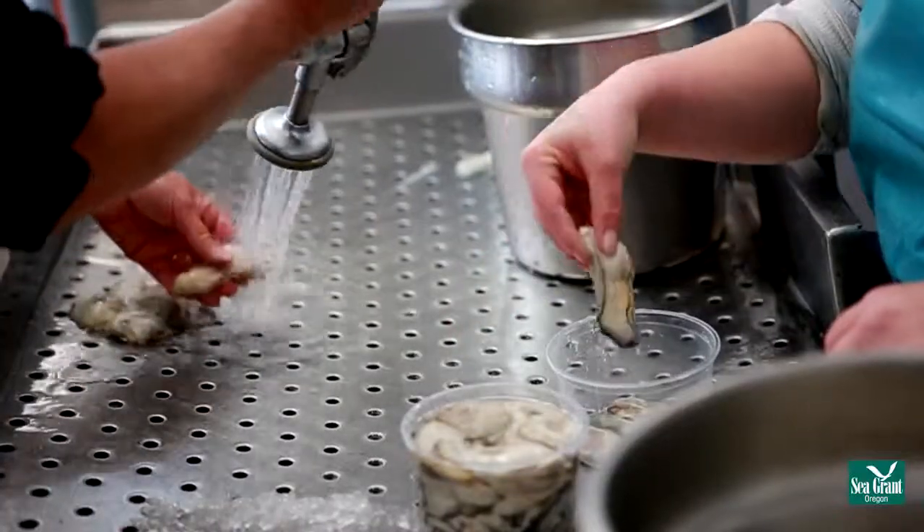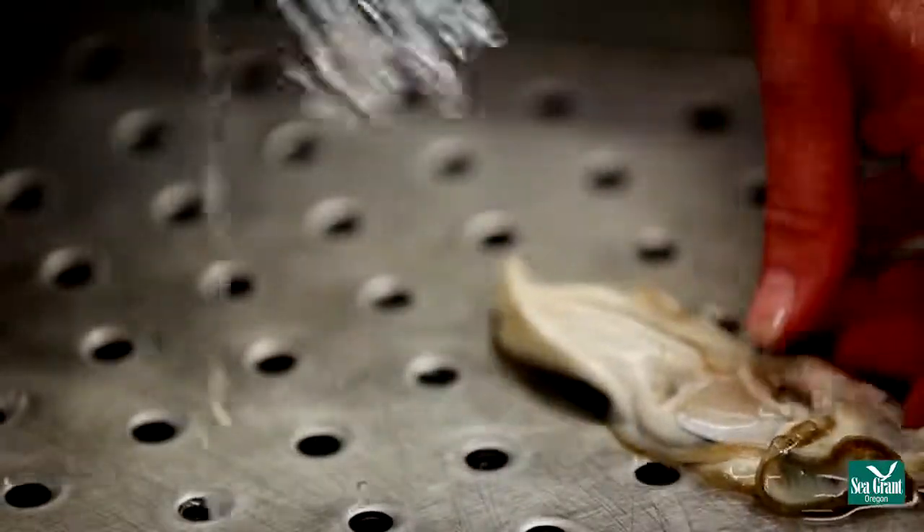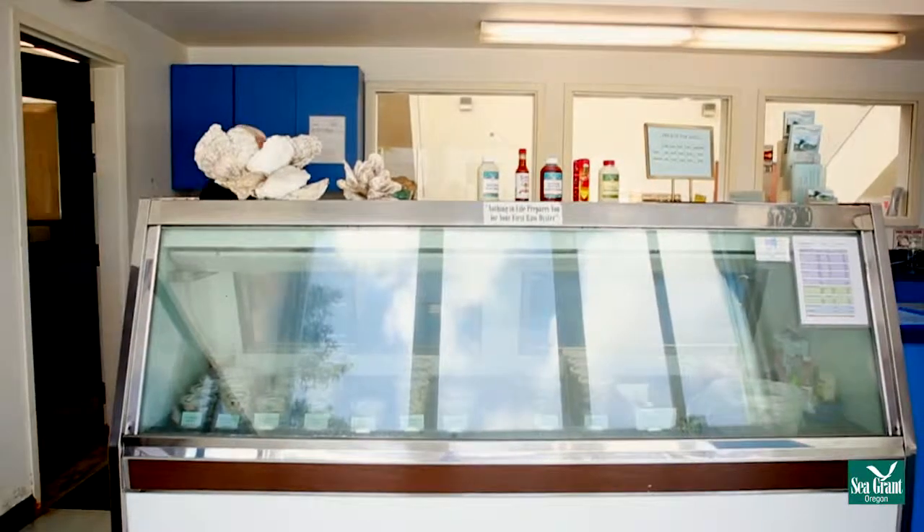Oysters that are sold shucked are cleaned, removed from their shell, and put in a large vat of water where bubbles are used to remove any shell or grit. The oysters are then hand cleaned and sorted for size.